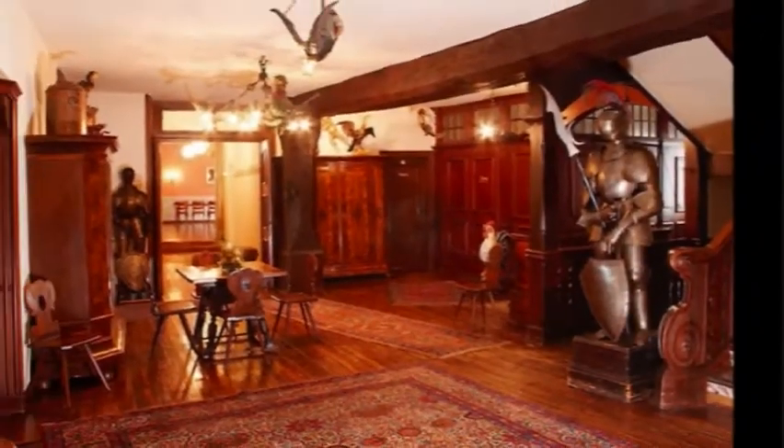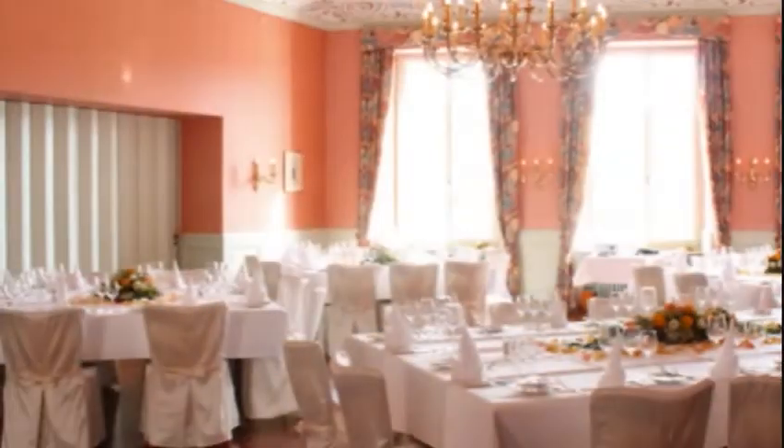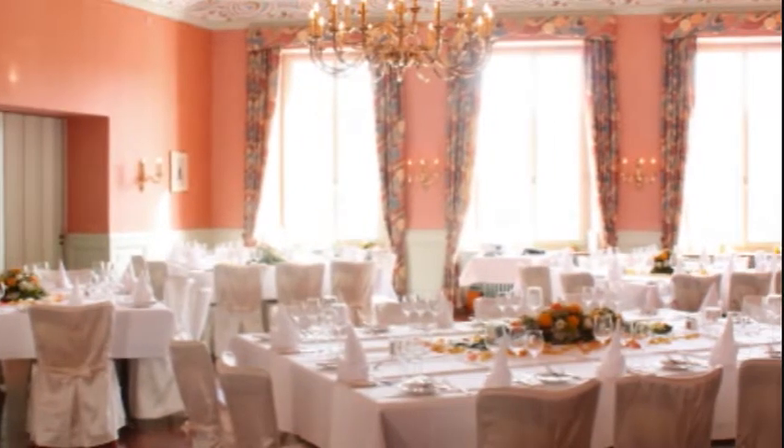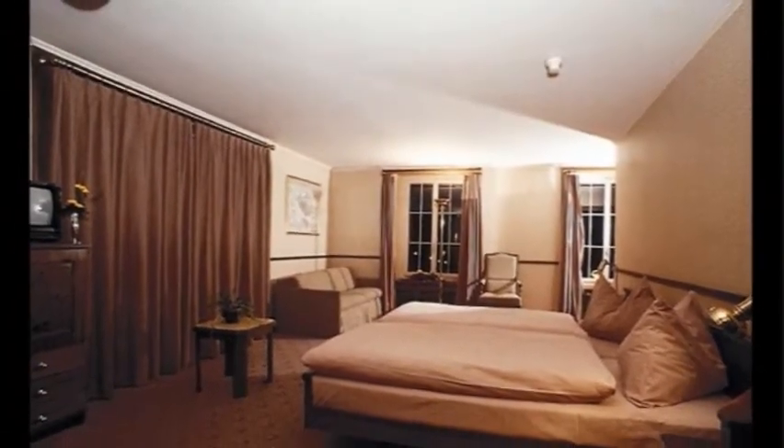The Hotel Rheinfels is a beige building with brown shutters and sits directly on the banks of the Rhine as it flows through the storybook perfect medieval village of Stein am Rhein. In fact, the hotel is so close to the Rhine that the restaurant terrace actually stretches out over the water.